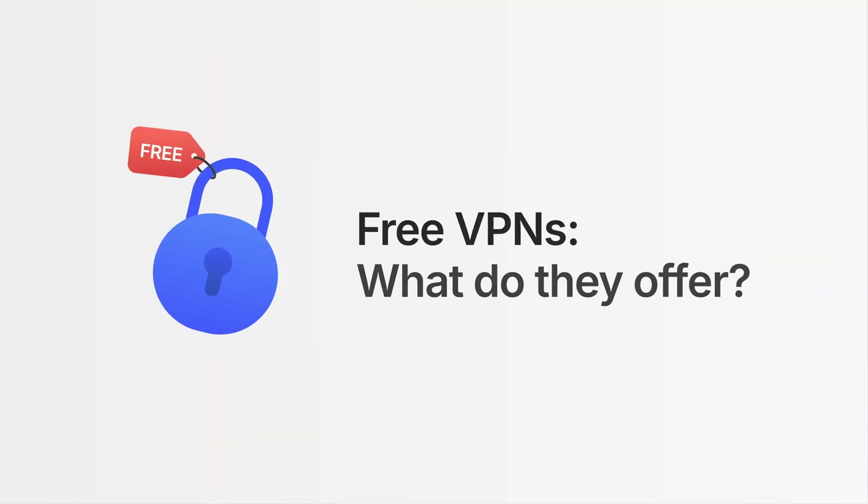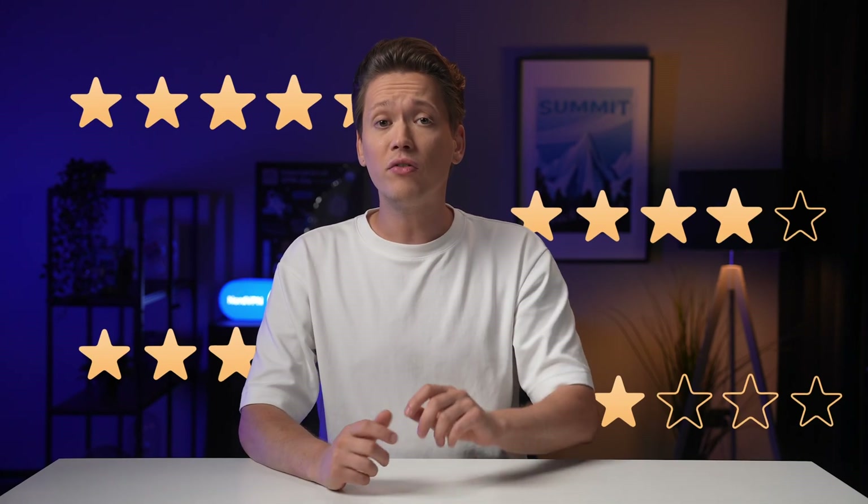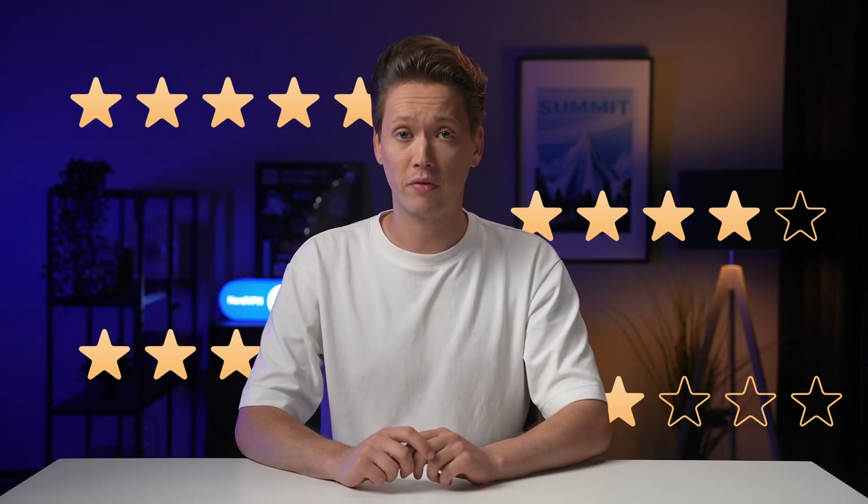Free VPNs are virtual private networks that don't charge monthly or yearly fees for subscriptions. Ideally, they should at least offer encrypted connections, the ability to change your IP address, and access to reliable servers. Yet the quality of these features may vary between providers.